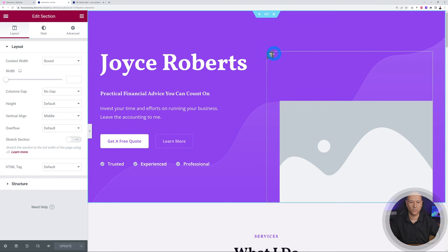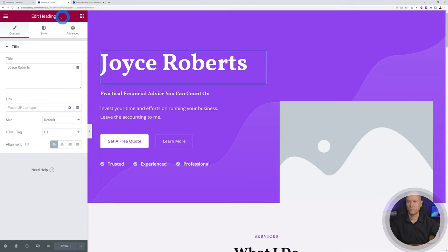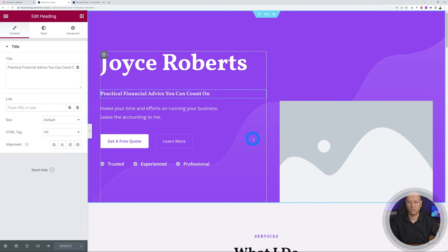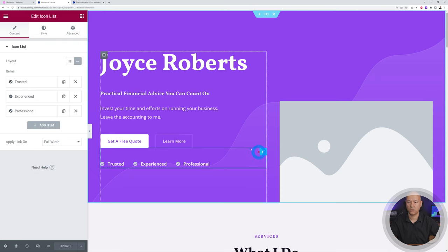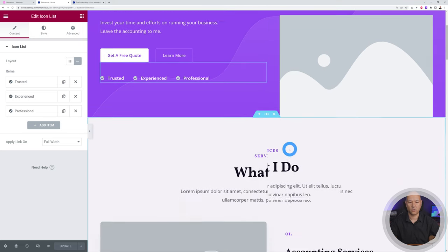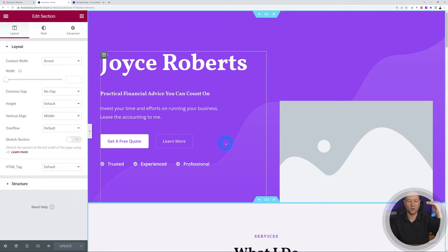Sections are made out of columns — click the gray icon and it says 'Edit Column.' Each column is made out of different elements called widgets. Click on a heading widget, a button widget, or an icon list widget to select them. This is basically how Elementor works: sections made of columns, columns made of widgets. Let's go ahead and tweak things around.